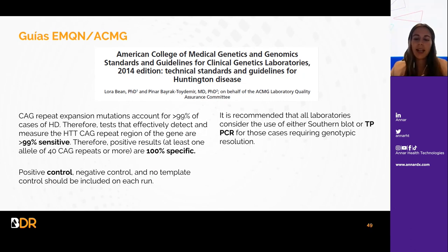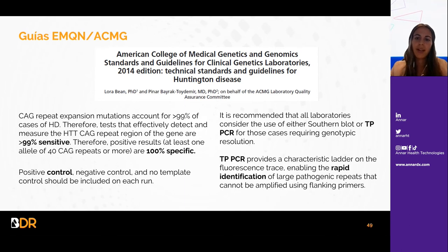En cuanto a las guías de calidad, los tests que permiten la detección de repeticiones CAG son 99% sensibles, ya que el 99% de los casos de Huntington se dan por esta expansión, haciendo los resultados positivos 100% específicos. Se recomienda incluir un control positivo, un control negativo y un no-template control en cada run. Tanto el Southern Blot como la TP-PCR son requerimientos para una resolución genotípica; la TP-PCR aporta una rápida identificación de repeticiones patogénicas que no se observarían con solo dos primers flanqueantes.